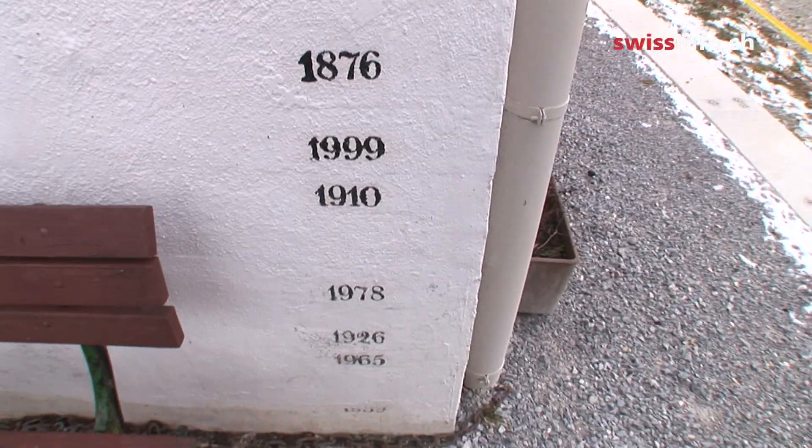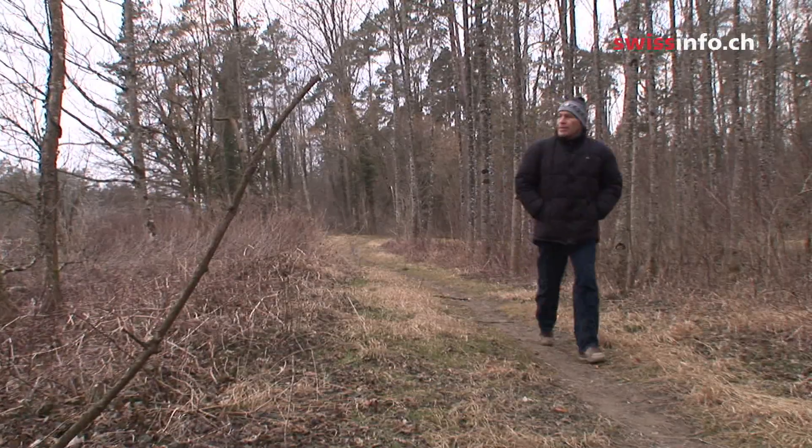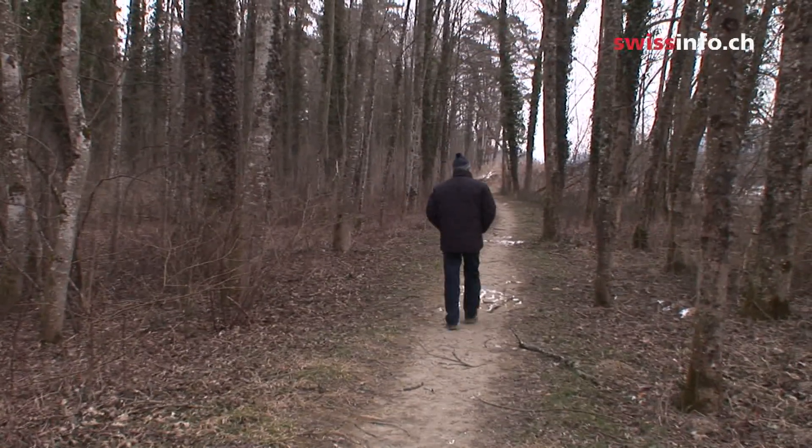Something had to be done to improve the water protection plan for the area while promoting biodiversity. Christian Guldi spearheaded the project to re-naturalize the river, which started back in 1989.